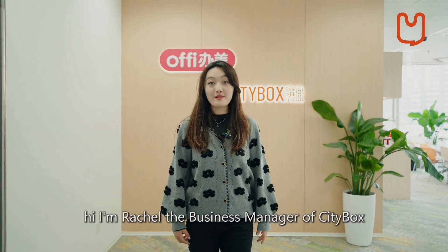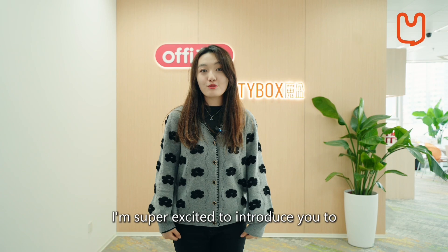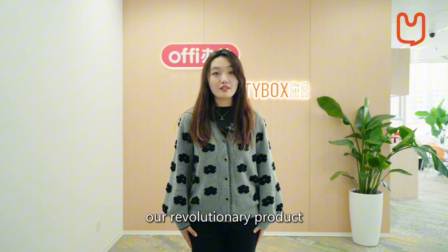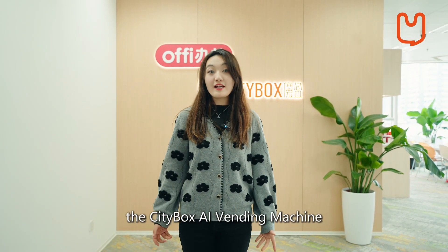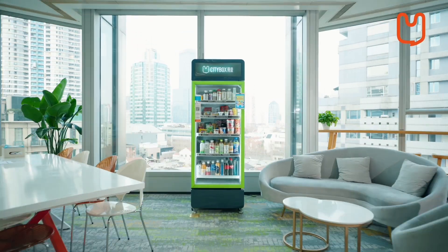Hi, I'm Rachel, the business manager of CityBox. I'm super excited to introduce you to our revolutionary product, the CityBox AI vending machine. We call it the next-gen vending machine.